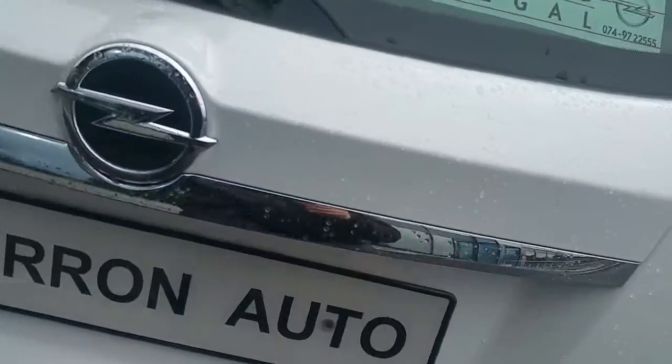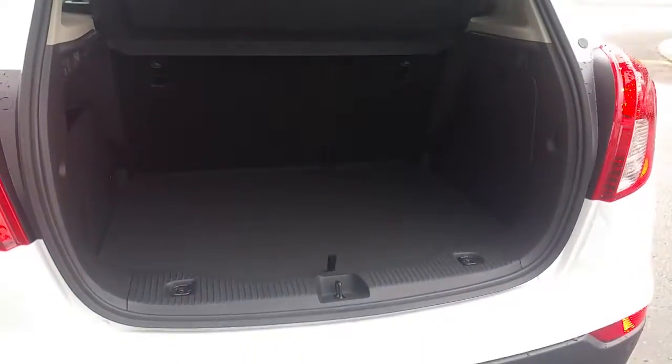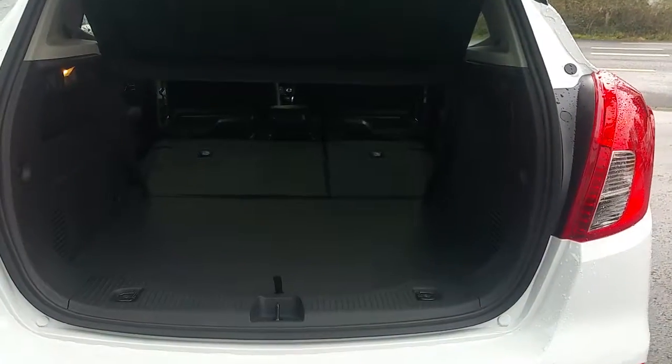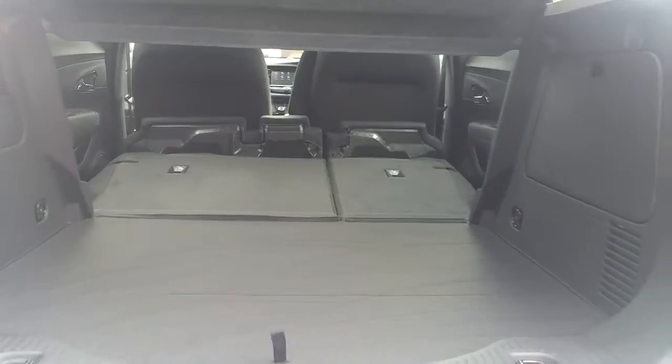The Mokka X also has a very large boot measuring in at 362 litres, and the rear seats also fold down completely flat in a split 60-40.